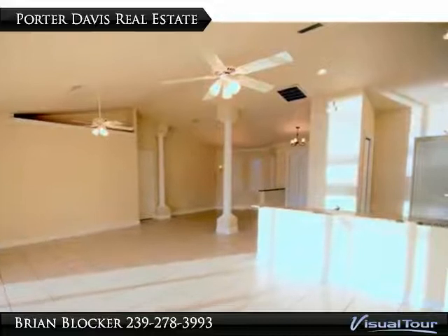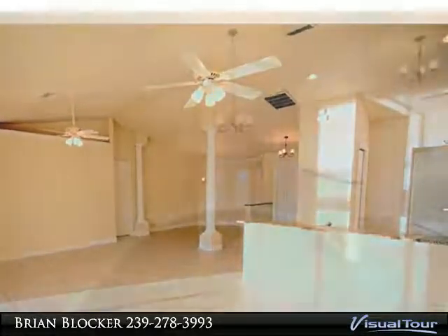The interior has been freshly painted and new carpet installed. Call today for your private showing.